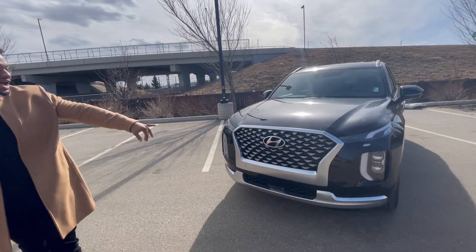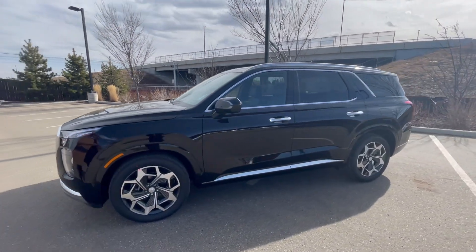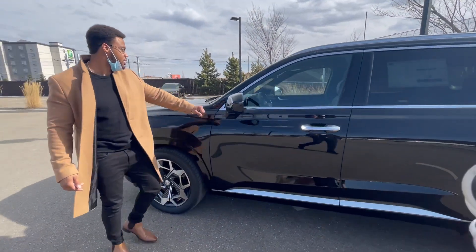In the front we have the diamond cascading grille. Look at that — beautiful from the side as well. Right here we have a 360 camera and it also has a display.